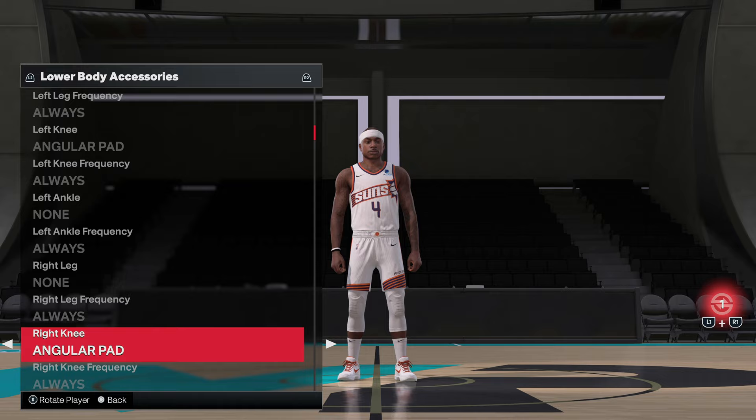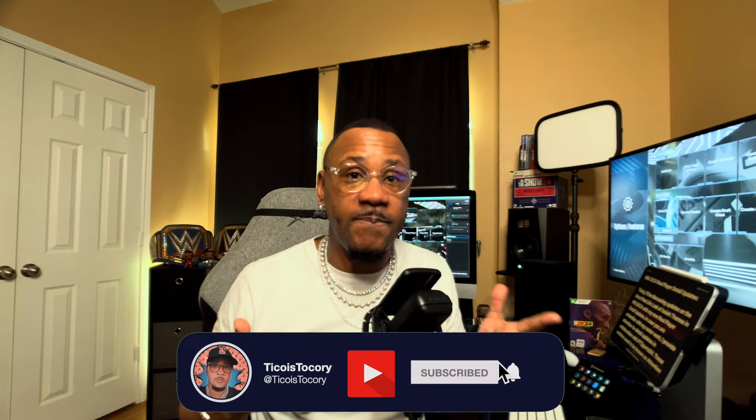2K24 real player updates are a thing right now. Real player updates include real life accessories that NBA players wear on the court such as sleeves, authentic headbands, short length, sock length, and much more. PT Sports 84 Tennessee updates match real world gameplay situations and make the player feel just like it needs to feel. With that being said, let's go ahead and jump into a few things. Don't forget to subscribe to the channel if you want to keep up with more of the latest and greatest updates, gameplays, etc.